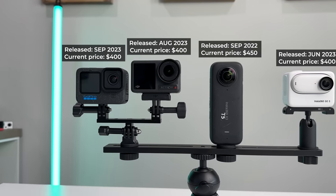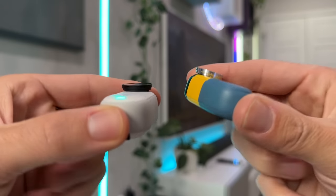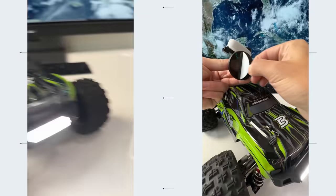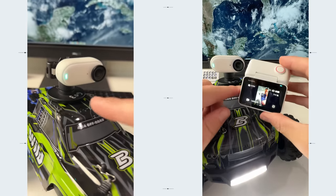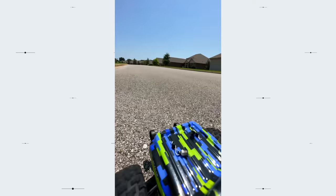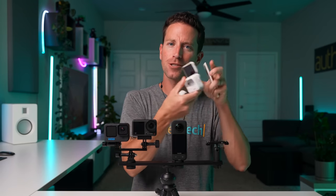Jumping to the GO 3, released June 2023, currently priced around $400. Its major pro is its super small, magnetic, crazy lightweight design — it mounts anywhere instantly. For example, for an RC car first-person shot I just slapped on a sticky mount, hit record, and raced off. Its stabilization is really good, and even though it's not 4K, the footage looks great for social media. With the magnetic necklace it's perfect for hands-free POV shots, and the flip-up wireless touchscreen display makes it fun and easy to shoot with.